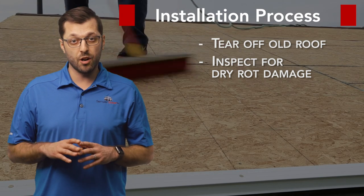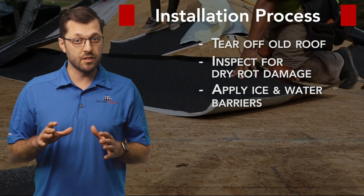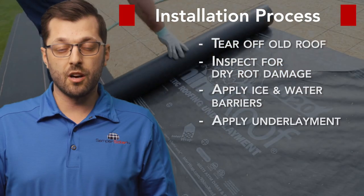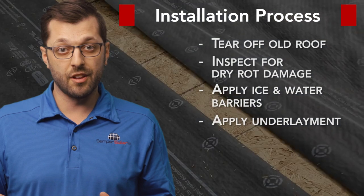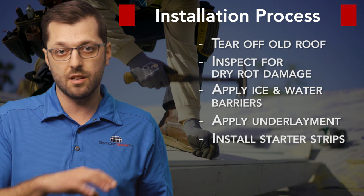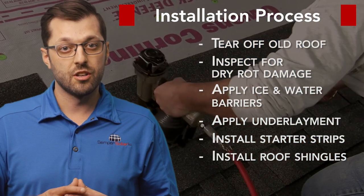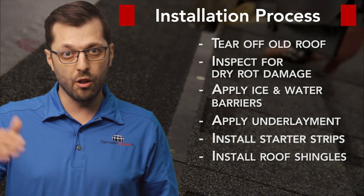After that, ice and water barrier is going to go in the valleys, pipes, penetrations, and chimneys. After the ice and water barrier is in, it's time for the underlayment. Underlayment covers the entire roof. After the underlayment, we install a starter strip. The starter strip goes along all the perimeters — eaves, rakes, up and down.